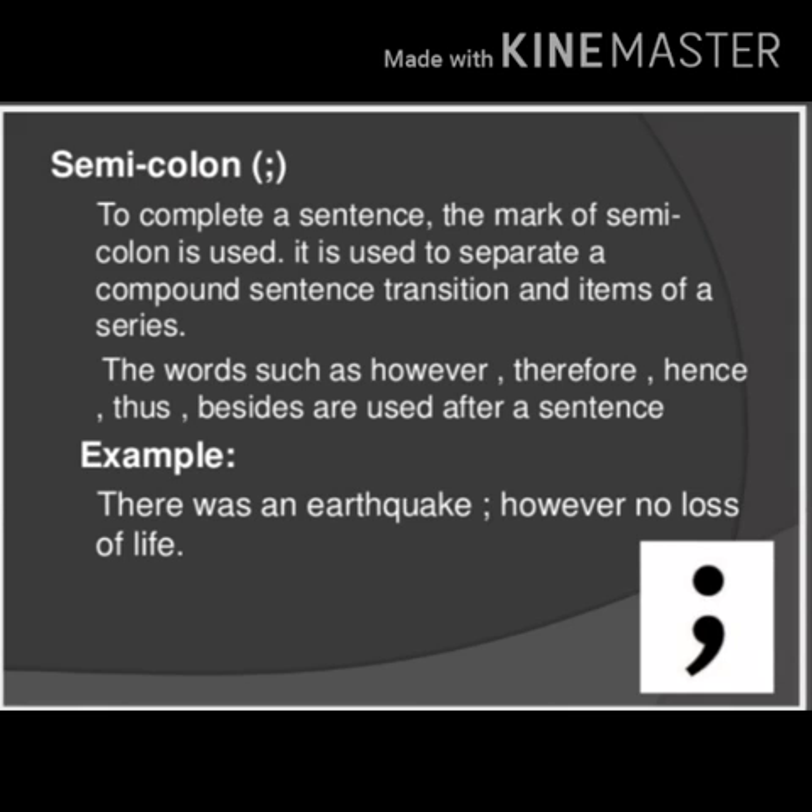One more point to remember: words such as however, therefore, hence, thus, and besides are typically used after a semicolon in a sentence.